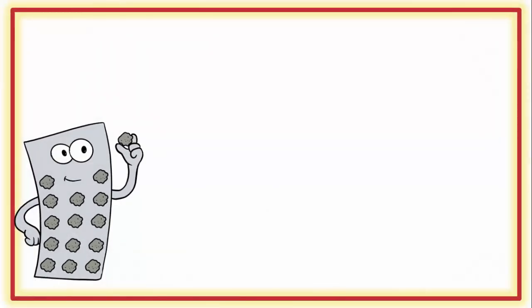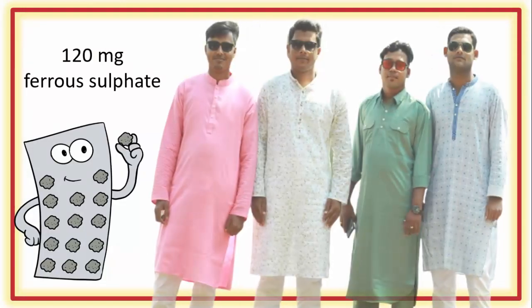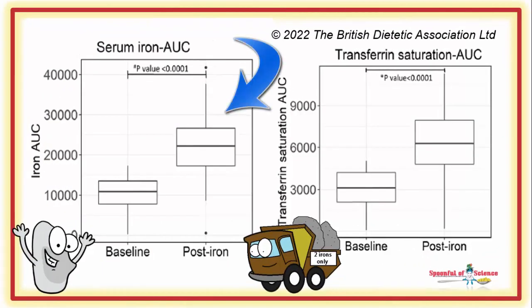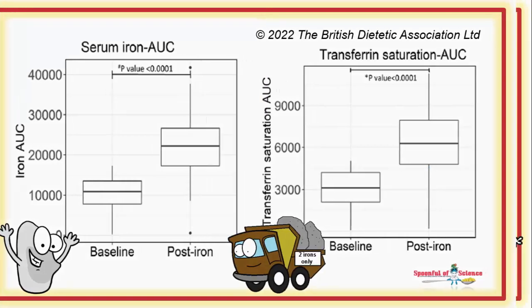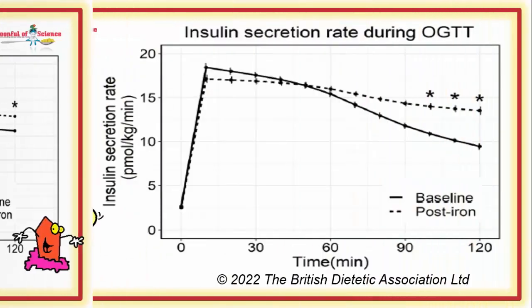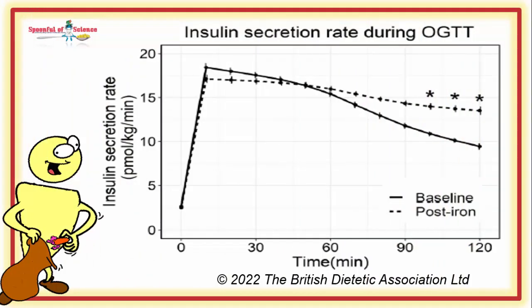A single dose of an iron supplement — they used 120 mg of ferrous sulfate — was given to healthy, iron-replete men. As expected, serum iron levels and transferrin saturation increased after the single dose of the iron supplement. What wasn't expected was that the glucose levels also rose. Remember, these guys were healthy — anyone who was glucose intolerant was excluded from participating in this study. The difference is negligible but significant. When the team probed a little further, they established that the increase in glucose was most likely a reflection of changes in insulin kinetics.